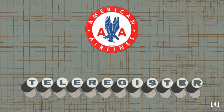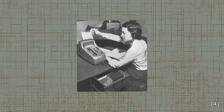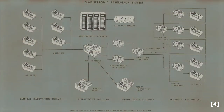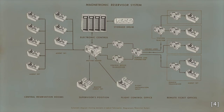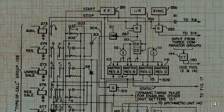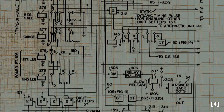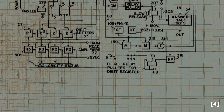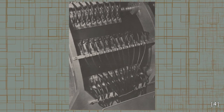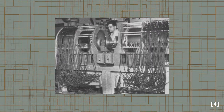American Airlines, with the help of Teleregister in 1946, began testing an electronic reservoir system designed to keep inventory on flights. It allowed for remote reservation agents to query the system and instantly know if space was available before making a reservation. Ready for use in 1952, the Magnatronic Reservizer used magnetic relays and vacuum tubes to create a fixed logic system — an electronic system that could be used to keep inventory for flights only. Reservizers were unable to be programmed for other functions, limiting their use in scale.